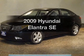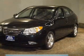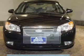Presenting the 2009 Hyundai Elantra. Travel the roads in style and comfort in this great vehicle. Better gas mileage means better long-term driving, and this ride delivers with a great low fuel consumption rate.